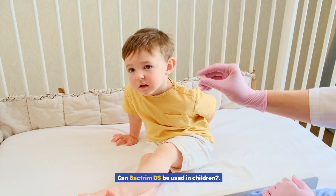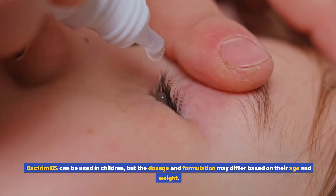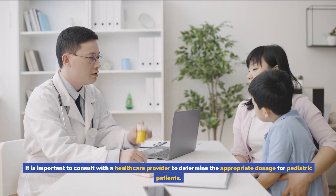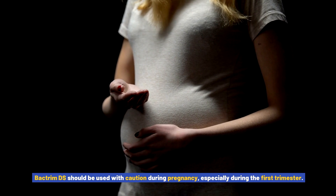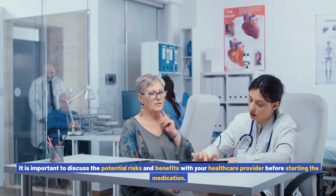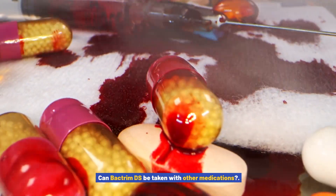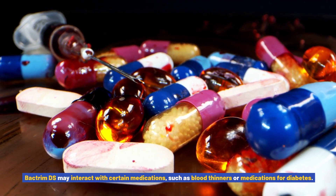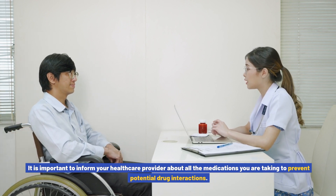Can Bactrim DS be used in children? Bactrim DS can be used in children, but the dosage and formulation may differ based on their age and weight. It is important to consult with a healthcare provider to determine the appropriate dosage for pediatric patients. Can Bactrim DS cause birth defects? Bactrim DS should be used with caution during pregnancy, especially during the first trimester. It is important to discuss the potential risks and benefits with your healthcare provider before starting the medication. Can Bactrim DS be taken with other medications? Bactrim DS may interact with certain medications, such as blood thinners or medications for diabetes, so inform your healthcare provider about all medications you are taking to prevent potential drug interactions.